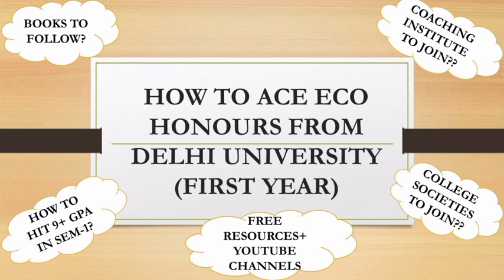The key questions we will be discussing are: which books to follow, should we join a coaching institute and if so which one, what are my recommendations for college societies, how to hit that 9+ CGPA mark in semester one and semester two, and what free resources and YouTube channels are available that would greatly help first year students.